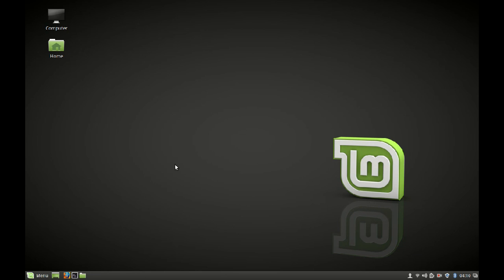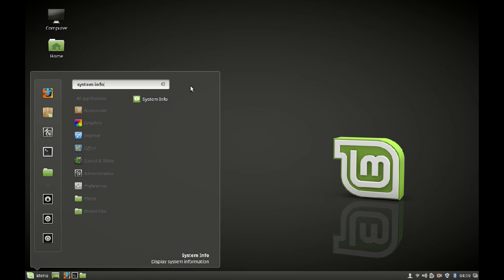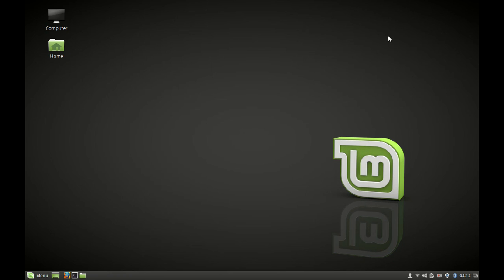Next, let's check the system info. Clicking on the menu and searching for system info — the operating system is Linux Mint 18 Cinnamon 32-bit, and the Cinnamon version has upgraded to 3.0.5, which is one of the main improved features of Linux Mint 18. With Cinnamon 3.0 they have introduced a lot of new features. One important feature introduced with Cinnamon 3.0 is improved tiling — let me show that.